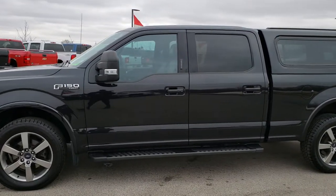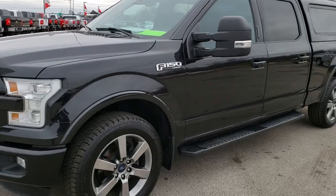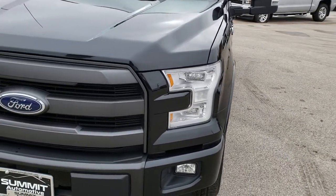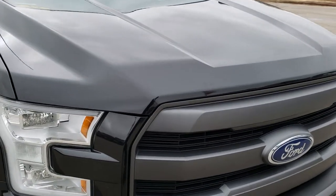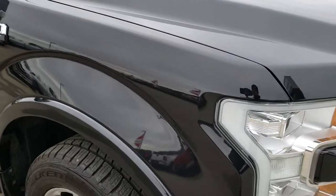This is stock number 9799A. We are here at Summit Automotive in Fond du Lac, Wisconsin, your new and used light-duty truck headquarters. Today we are checking out this super clean 2015 Ford F-150 SuperCrew six and a half foot short box.